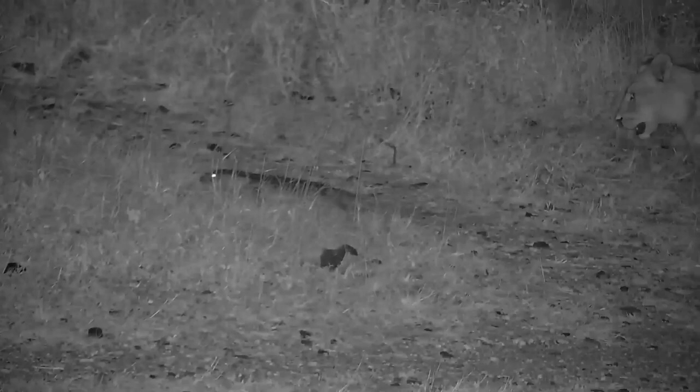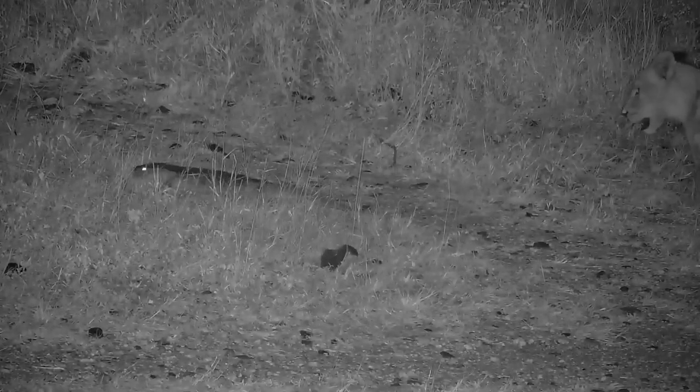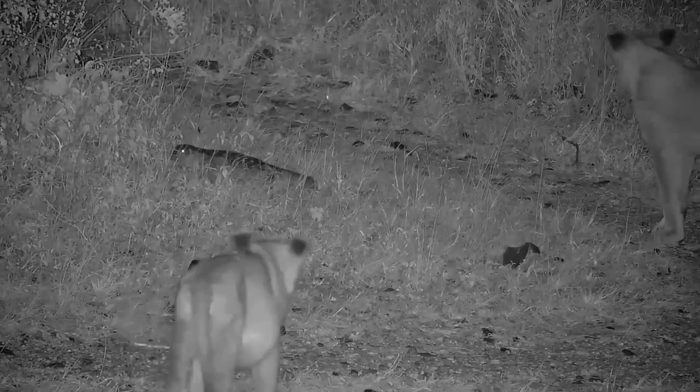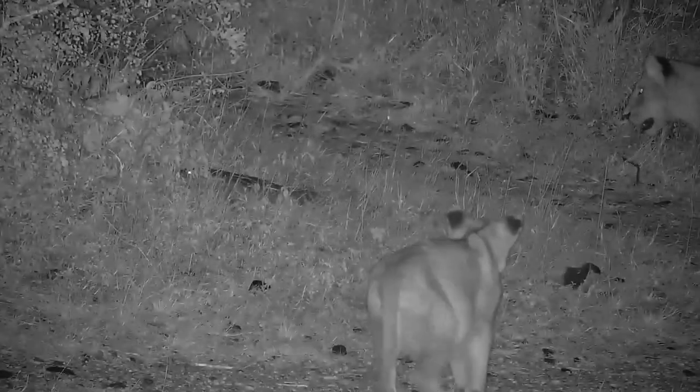Lions are often seen harassing unusual animals that don't really make up a significant portion of their diet. Tortoises, pangolins, and porcupines are just some of the animals that are at the mercy of a lion's curiosity.